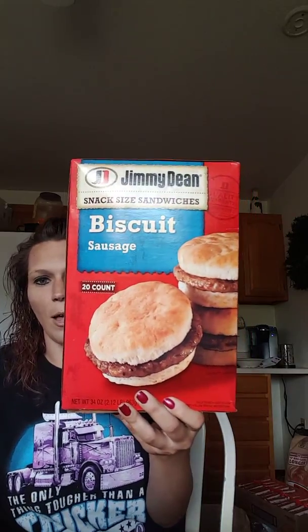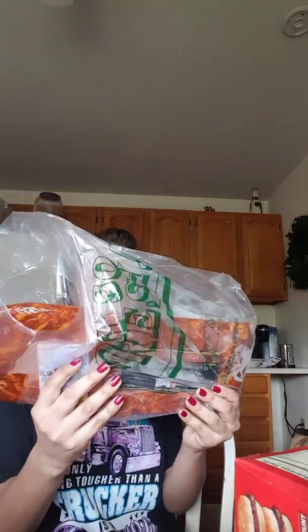My son got these Jimmy Dean biscuit with sausage. Thankfully we have another freezer — actually two other freezers — so we can put all this stuff in. We are barbecuing ribs tonight for dinner.